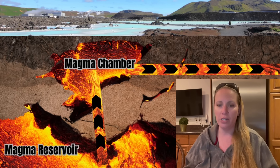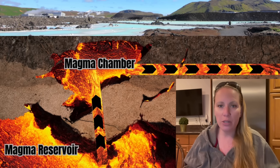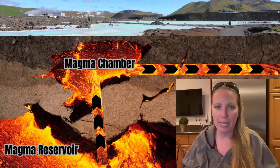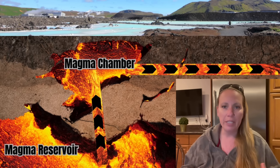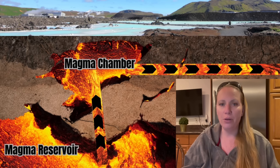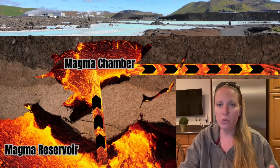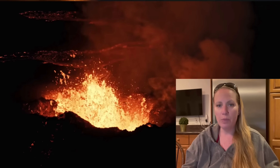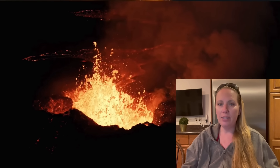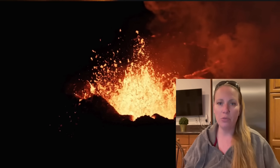There is a magma chamber underneath the Blue Lagoon and the Svartsengi power plant. That magma chamber is filling up from a deeper reservoir below, and if the pressure gets too high it creates magma intrusions or eruptions. We have an eruption going on there right now — it's been going on for almost two weeks. The land is still rising slowly as the magma chamber refills and feeds that eruption.